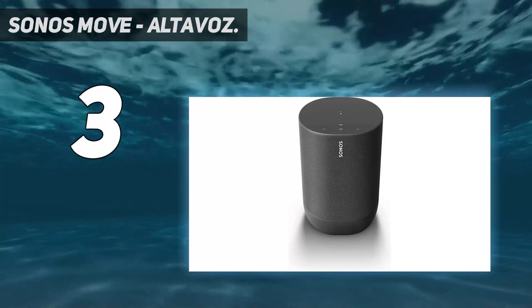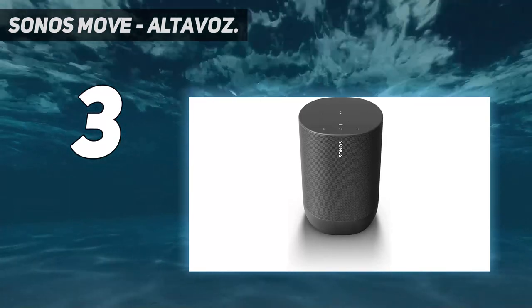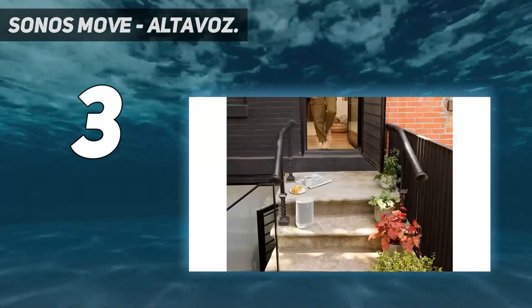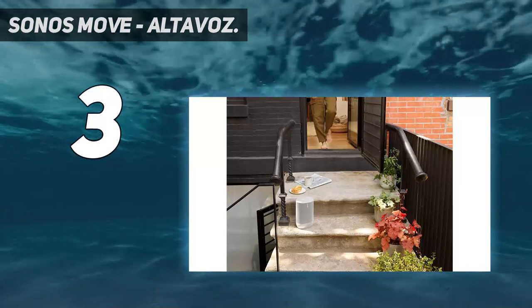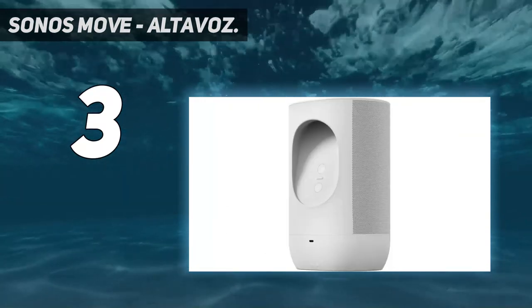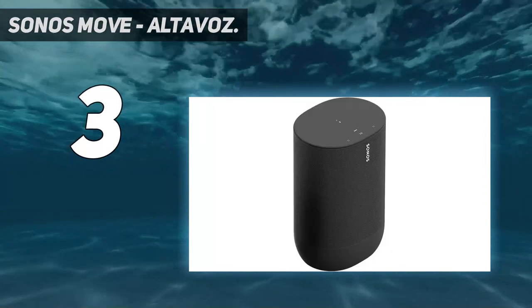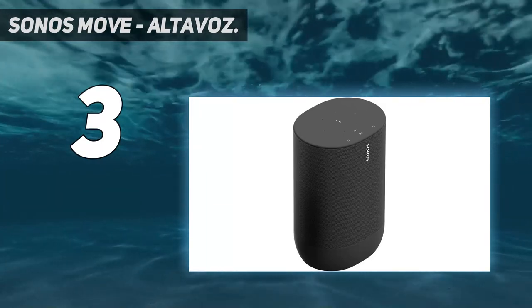The Sonos Move features Trueplay tuning technology that perfectly balances the resulting sound based on the acoustics of the location and the genre of music playing. Its weather-resistant design makes it usable outdoors, and it has a durable shock-resistant case making it resilient against normal bumps and drops. There is an ergonomic handle on the back of the Sonos Move for ease of carrying, as it is portable.